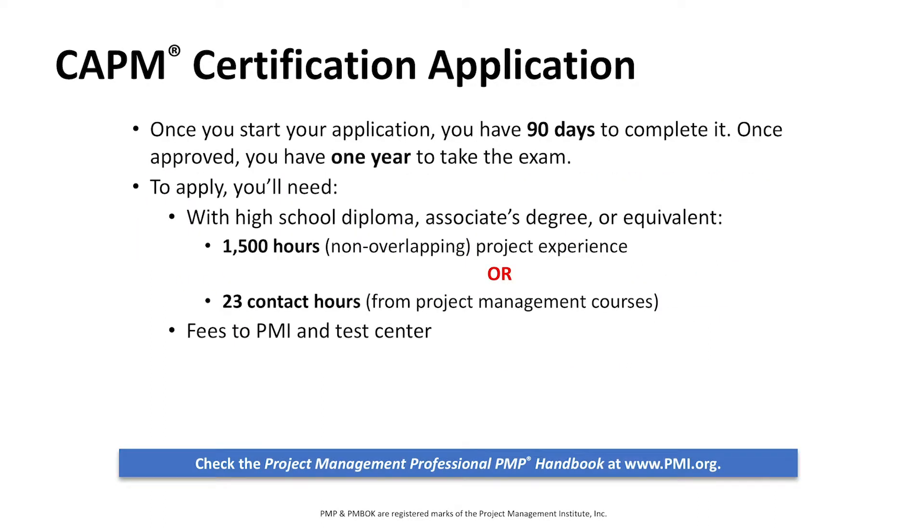Your Certified Associate in Project Management, or CAPM certification. Once you've started the application, you have about 90 days to complete it. Once you're approved by PMI, you have one year to sit and take the exam. To apply, you'll need a simple high school diploma or some sort of associate's degree or equivalent. You'll need about 1,500 hours of non-overlapping project experience, or 23 contact hours within a project management course — and that's where this course comes into play.